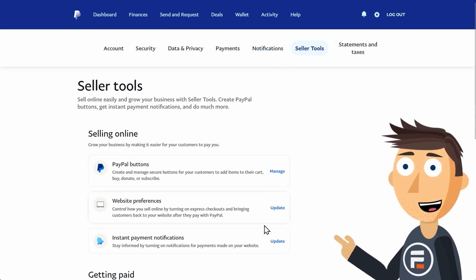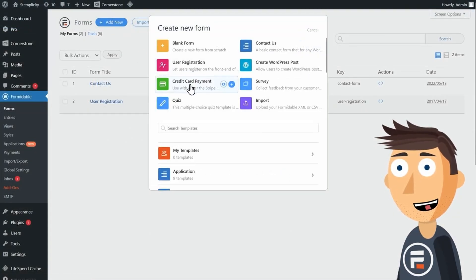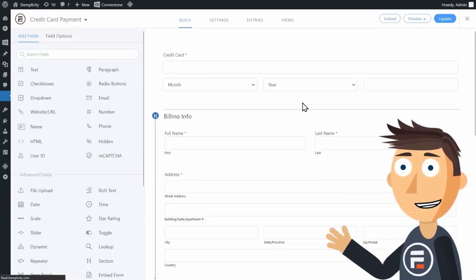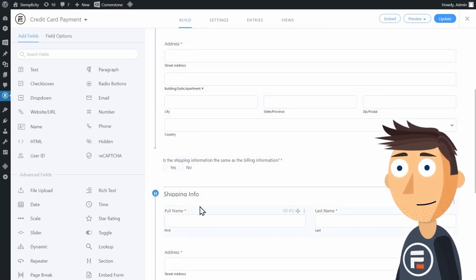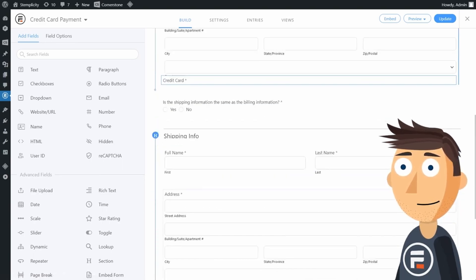One of the main factors that make Formidable Forms so valuable is the ability to make advanced online forms like job board listings, directories, and mortgage calculators. Formidable Forms has a PayPal add-on with customization options to select different currencies and one-time or recurring payments. All you need to do is create a form and add PayPal as a new action to it.